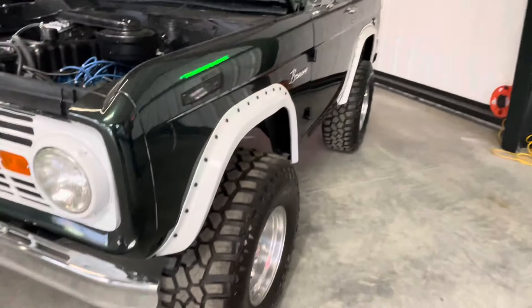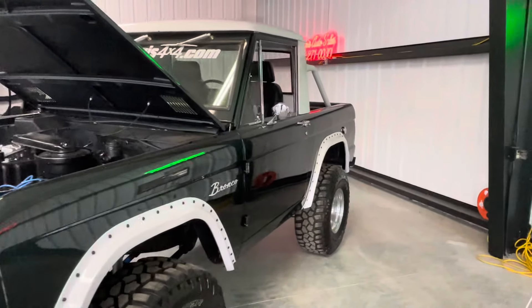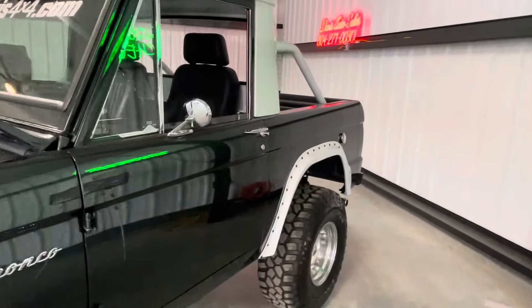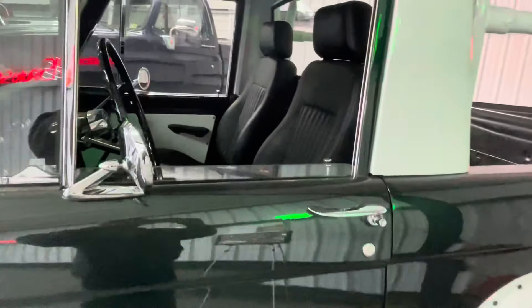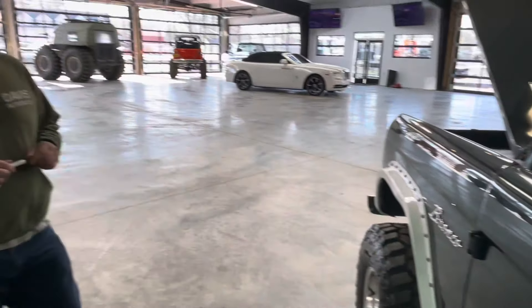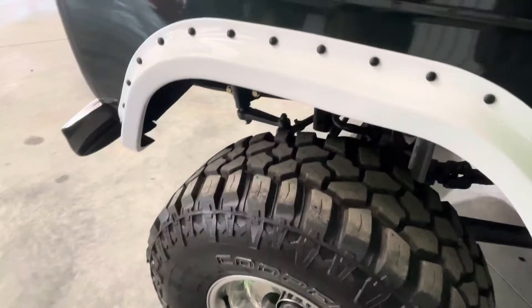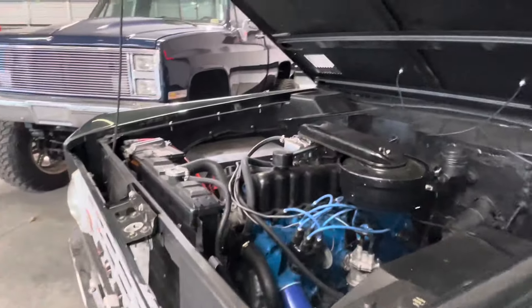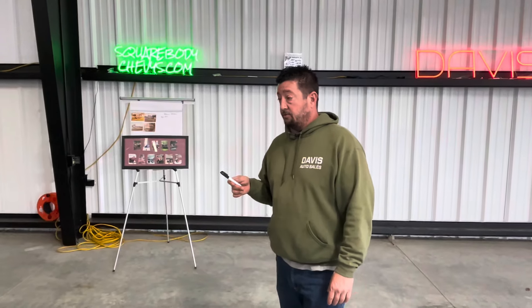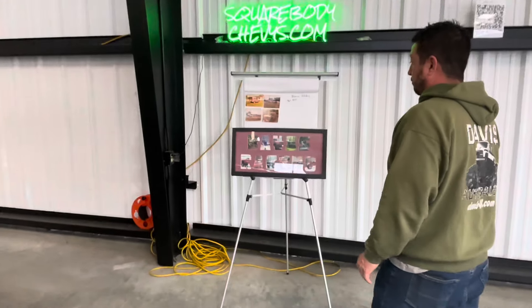This Bronco has undergone a very nice restoration — it is cosmetically and mechanically restored in many ways. We don't know a ton of history because we did not get it directly, but we've been top to bottom, side to side, all over this Bronco. My brother went over this one with a fine-tooth comb — him and my dad were very big connoisseurs of Broncos.